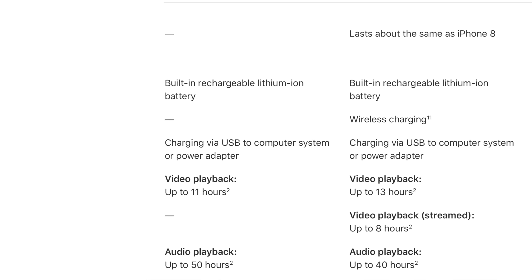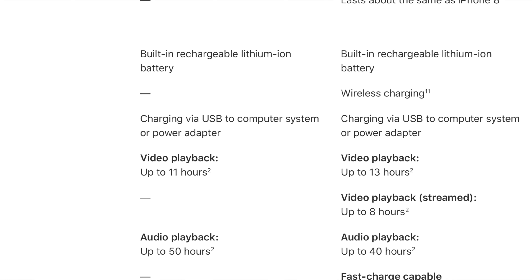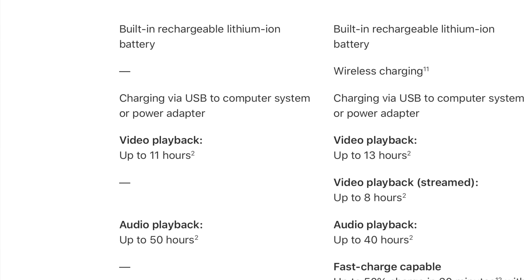Bizarrely, on Apple's compare page, the iPhone 6 is listed at 50 hours of audio playback, whereas the SE is listed at 40 hours of audio playback. I don't know if their standards have changed or if the iPhone 6 was just really good at playing audio long-term or something like that, but technically the 6 has better audio battery life — I don't believe it.